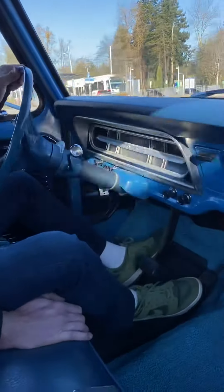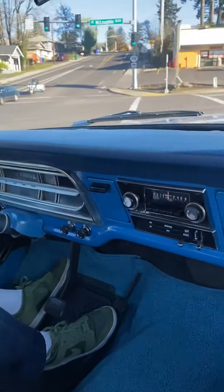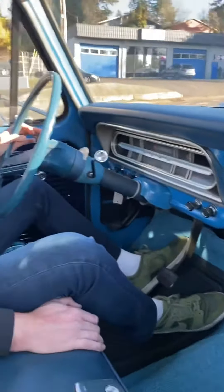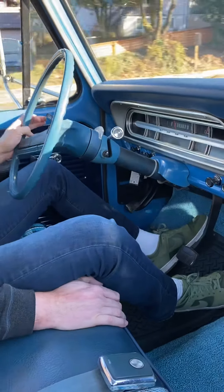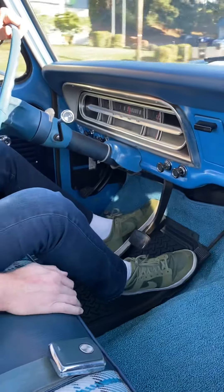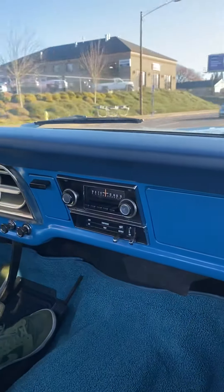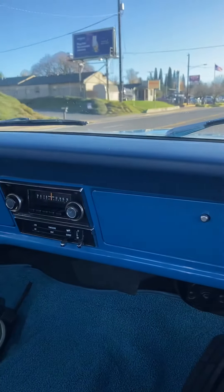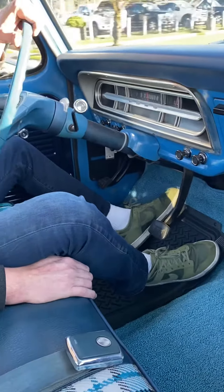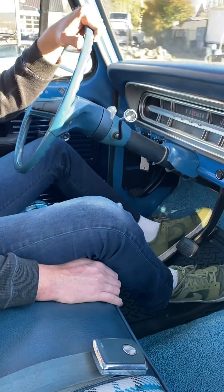It has a real modern feel to it, and I think that's why the Fords are so popular — that and the fact that they look great and they're really inexpensive to work on. I bought a few parts for this: random things, an oil cap, some parts at Napa, and it came to like $9 for everything I got.